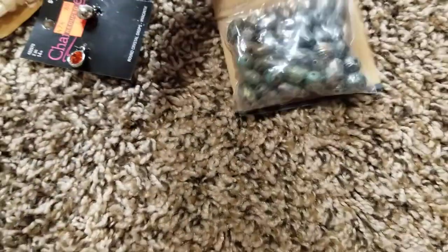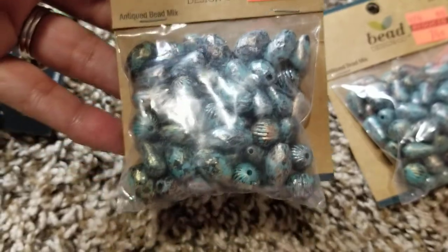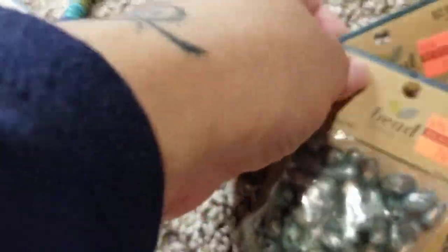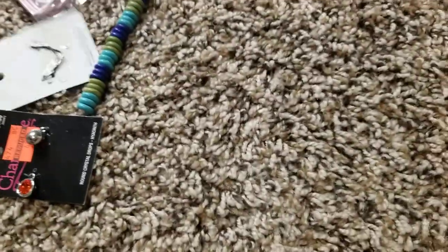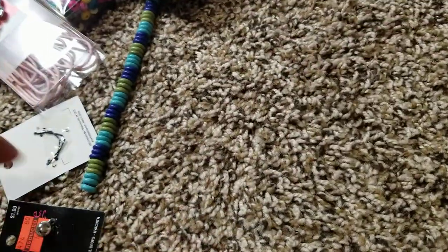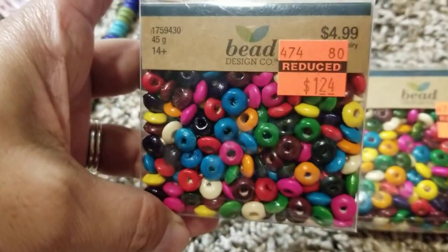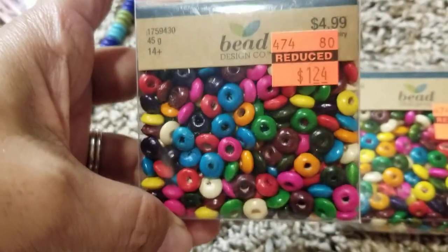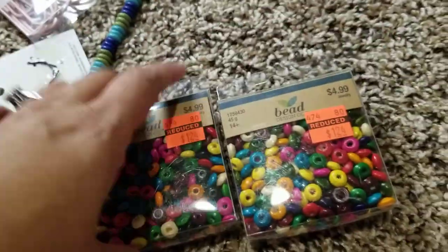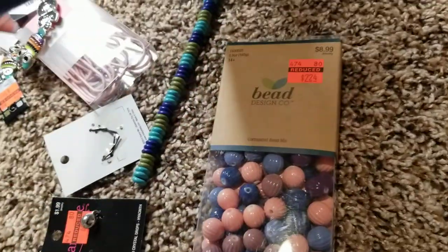I grabbed two of these — the pearl ones are so cute, 74 cents. Then I grabbed these right here — these are wood beads, $1.24 marked down from five dollars, so I grabbed two of those. Then I found these big boxes.